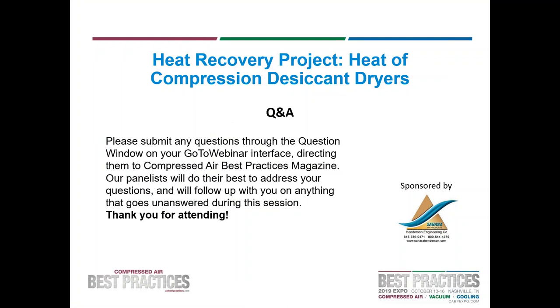We have roughly 10 minutes so we'll try to be as efficient as possible answering the questions. If you would like additional details on a particular topic, please submit these in the questions window and we can reach out following the webinar. I remind you to stay tuned after the Q&A session as we will have a contest for a chance to win a free full conference pass to our show. Our first question is for Mr. Van Ormer and it comes from a steel company in Indiana: what is the water content of saturated and dry desiccant?